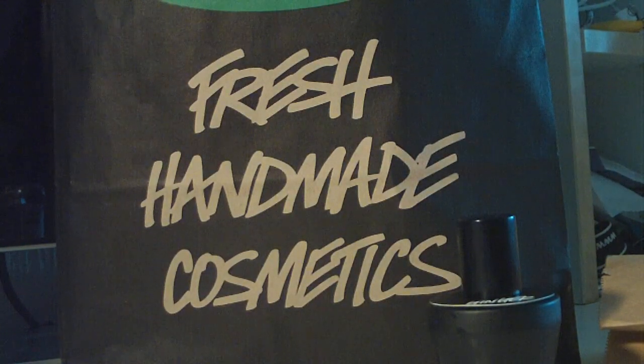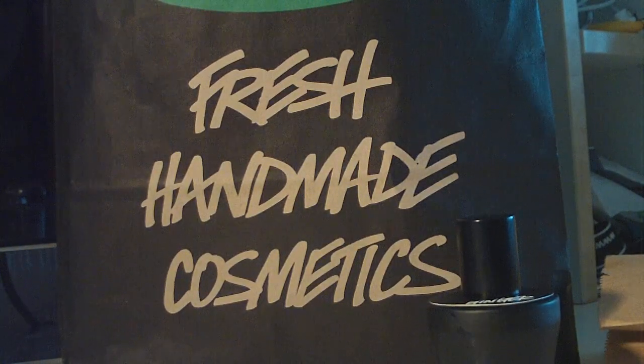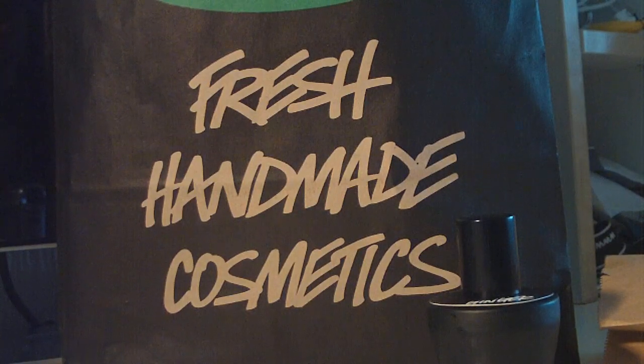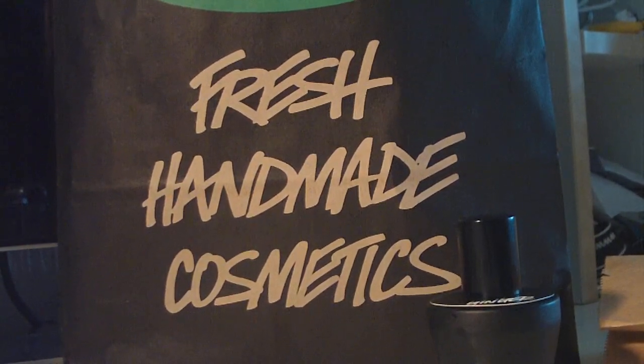I think that was everything — quite a few products! I hope you enjoyed. I just received a package from the UK website, so stay tuned for that. See you guys soon. Bye-bye!